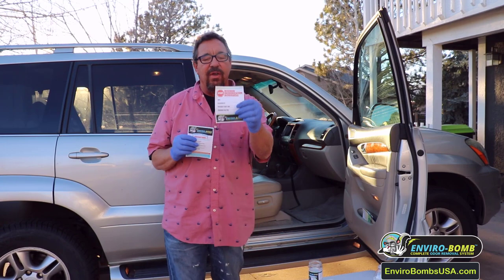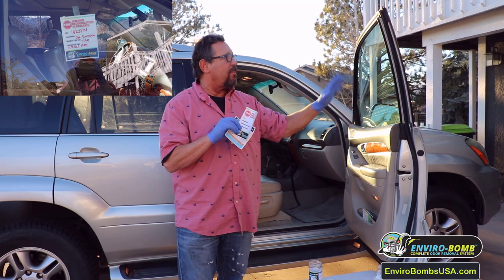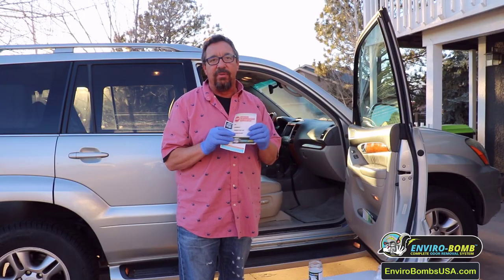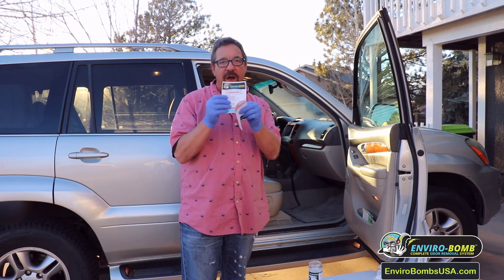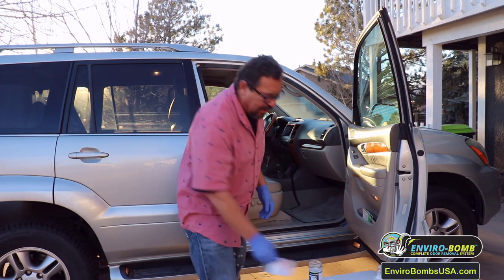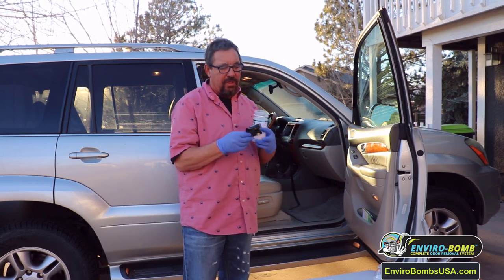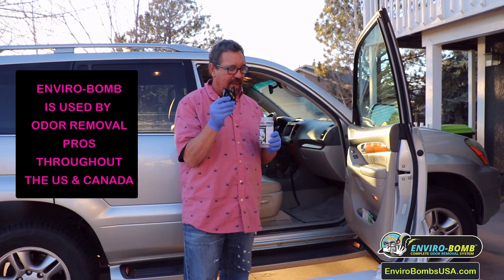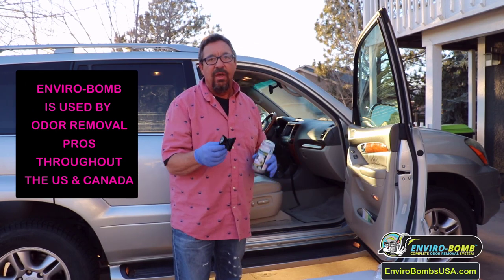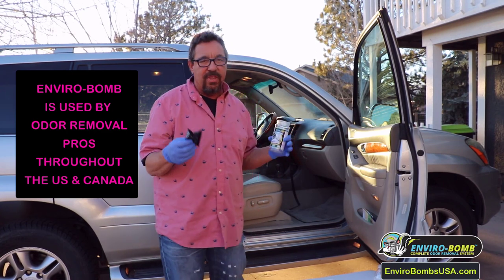Inside the jar, you're going to find this. This is what you put on the window to keep the rest of your family from opening the door while you're vaporizing the car throughout the night to get rid of that odor. This is the precautions and the danger label, so you're going to want to read this so you're safe. Inside here, we have a 20-gram, 24-percent sodium chlorite tablet — the same tablet my clients use around the world for professional odor removal in vehicles, homes, and offices.